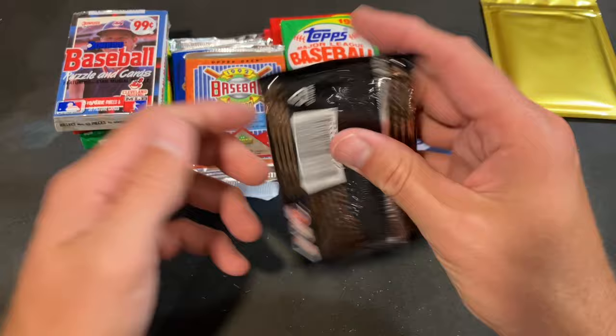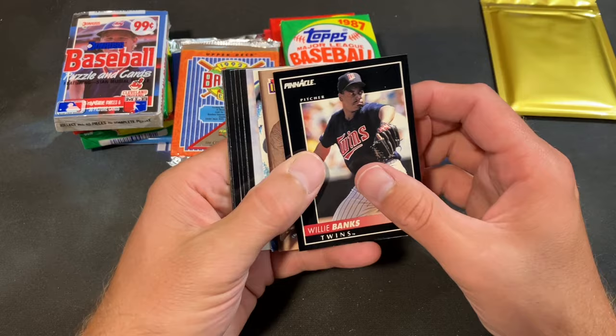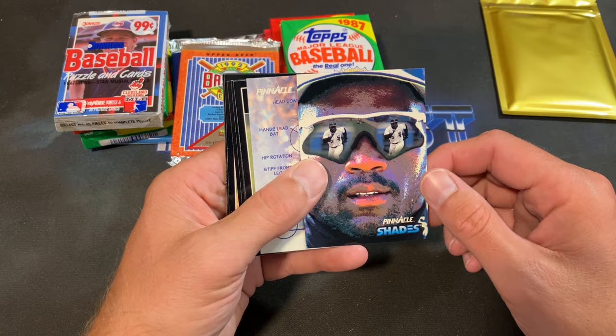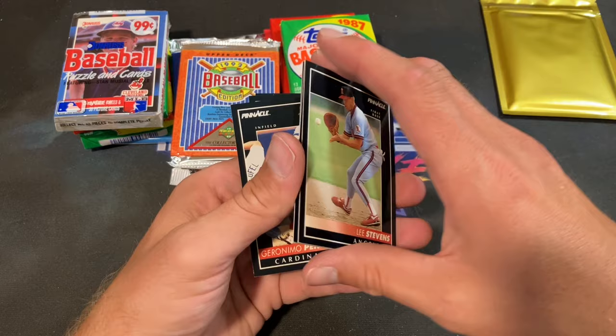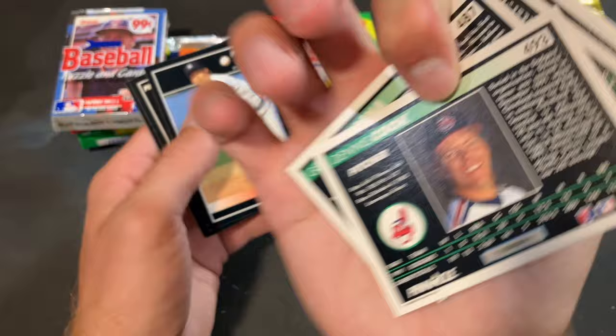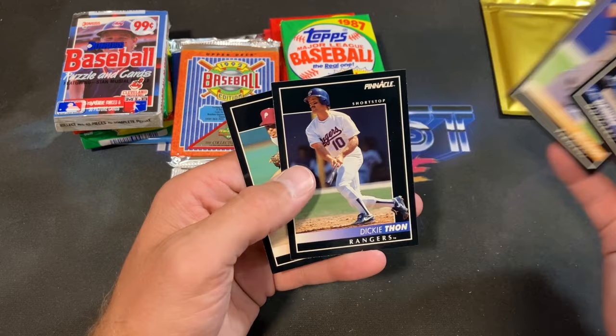92 Pinnacle next. I still love 92 Pinnacle — it was a treat to open these as a young lad because they were so much nicer than everything else at the time. We have David Cone, Jackie Gleason Idols insert, shades Tim Raines, David Justice — I was stoked on him as a kid. Alvin Davis, Ryan Bowen, Dennis Cook, Steve Howe, Hensley Meulens, Vicente Palacios, Dickie Thon, and Mitch Williams the Wild Thing ends that pack.